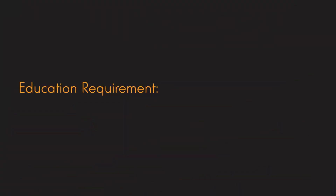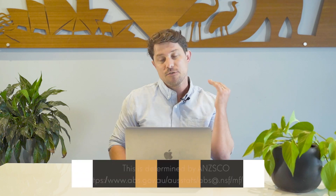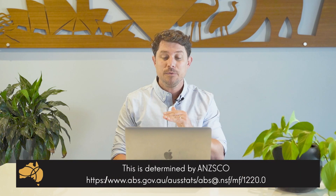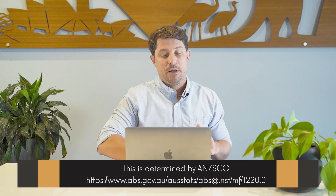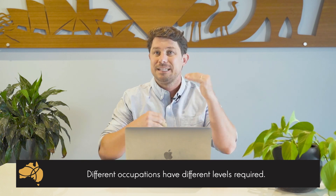The education requirement is also very important and it's also part of the requirement for the visa. Generally speaking, you should hold a relevant qualification at the required skill level. This required skill level is determined by ANZSCO — we'll put the link below. Obviously different occupations have different skill levels or different required levels of education.